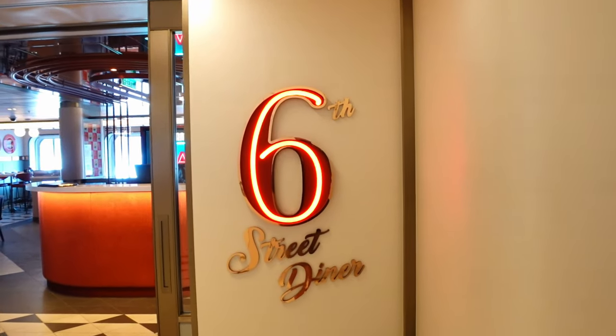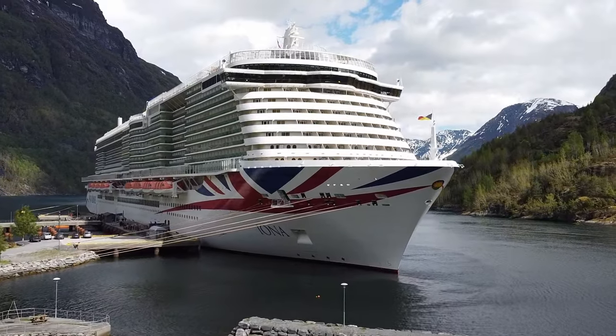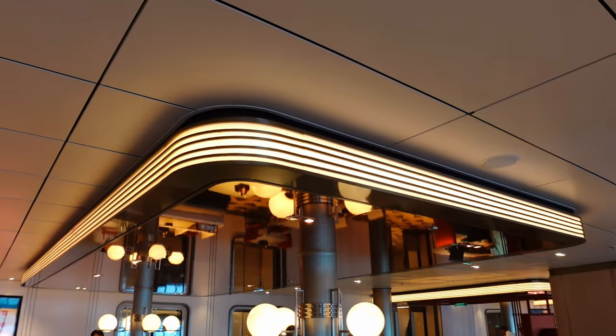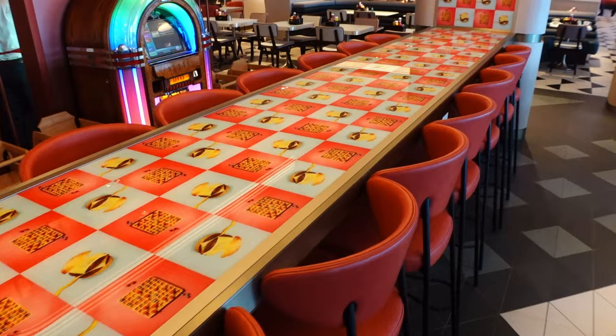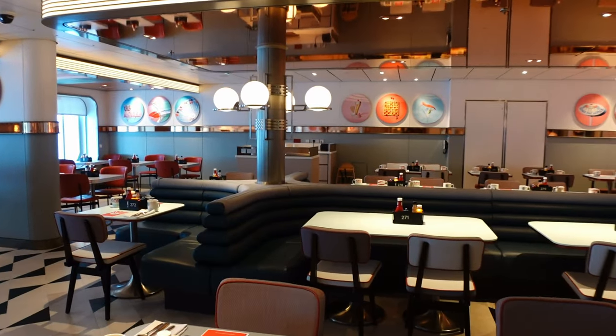Good morning everybody, today we are going to the 6th Street Diner on board the P&O. It's an all-inclusive restaurant with no extra charges. On the sister ship Iona there are four main dining rooms, but this ship only has two, so this is kind of a replacement. It's an American-themed restaurant, and we've been a few times already - it's absolutely amazing. Walking in is like being on a film set, a proper diner inside - just ignore the porthole windows.